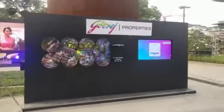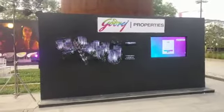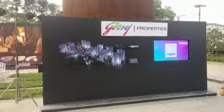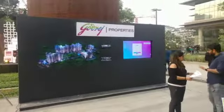Hello everyone. Thank you for watching our videos. This is one of the videos where we show that we are using our holographic displays in a live event currently going on at Godrej Mumbai.